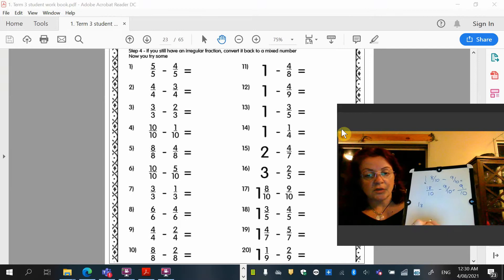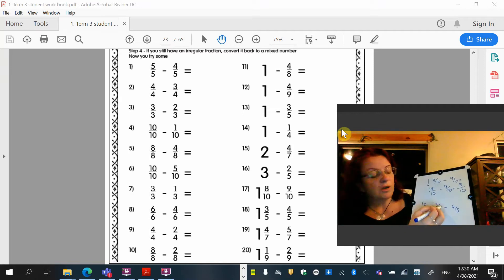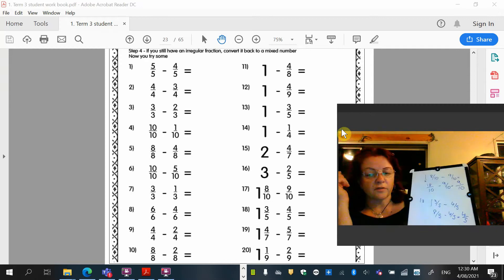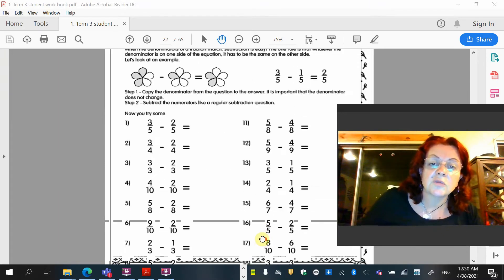Question 18: 1 and 3/5 take away 4/5. Convert to an improper fraction: 5 × 1 is 5, plus 3 is 8 over 5. Take away 4/5 — the denominators are the same. 8 take away 4 is 4. Four fifths — can we simplify it? No, we just leave it. Go ahead and finish those 20 questions as well.